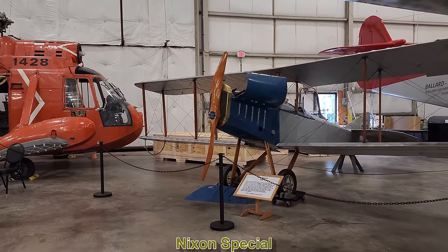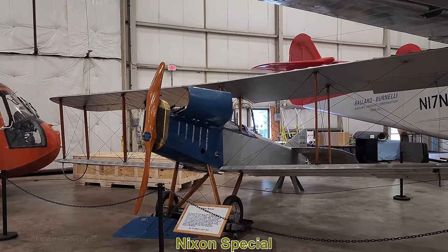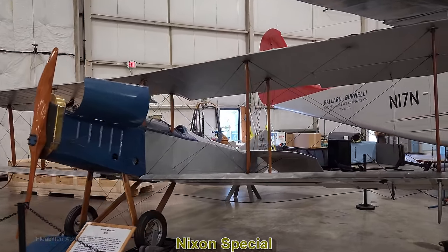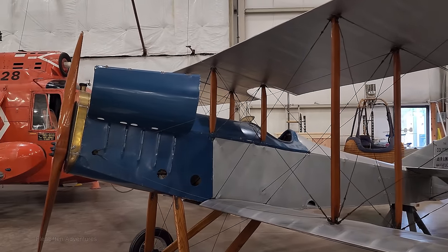This is the Nixon Special. It was hand-built by John Nixon in 1918, flown until 1926, and then put into storage. It wasn't flown again until 1958, then put back into storage and eventually acquired by the museum.